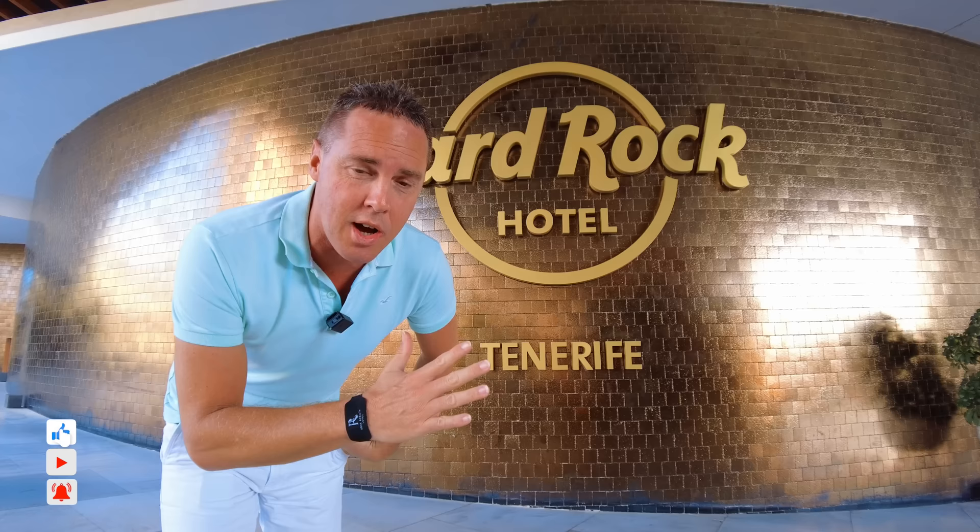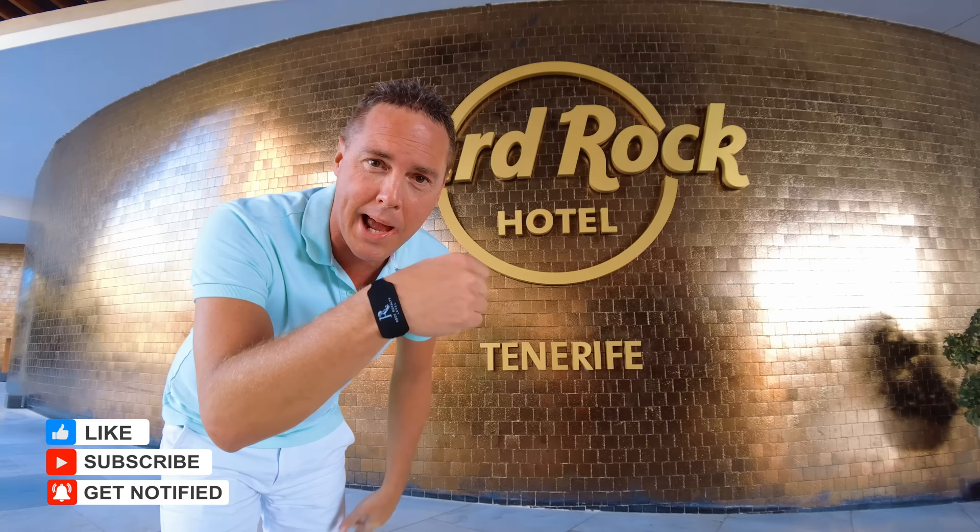There are many Hard Rock hotels around the world, all in very luxurious locations, and all of them five-star. I'm going all in on the five-star treatment. I'll explain what this black wristband is all about in a minute. Let's go and check in.